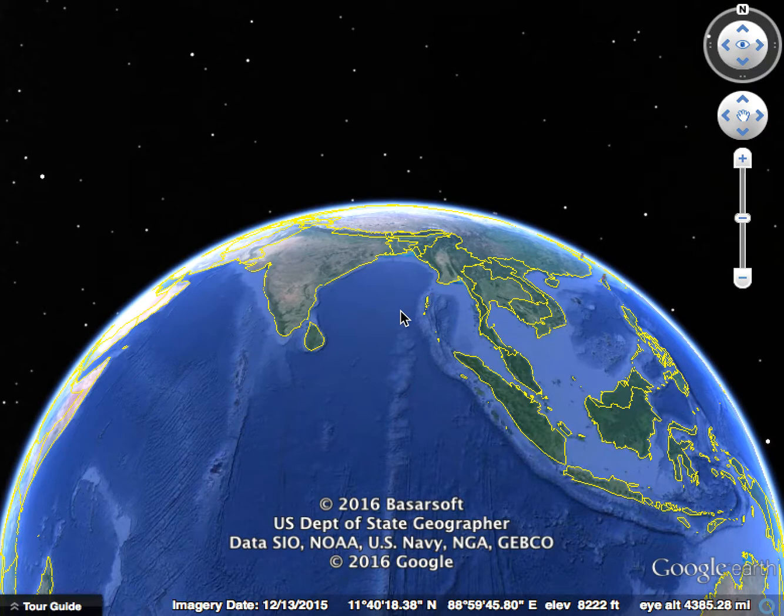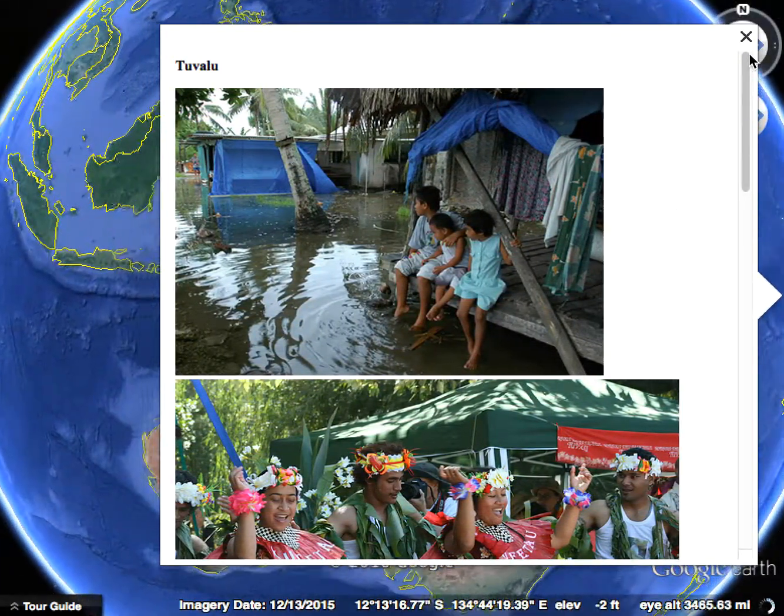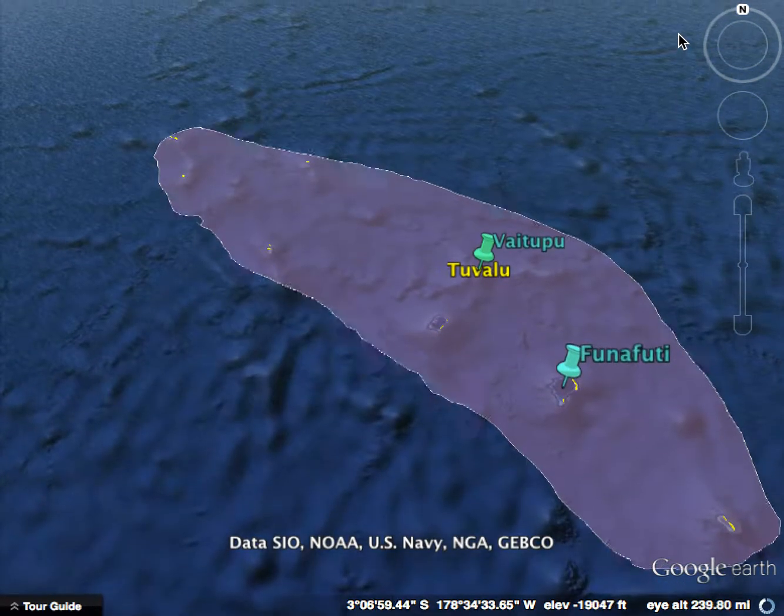Welcome! I'm going to take you through the country of Tuvalu and its 2015 Venice Biennale Pavilion.